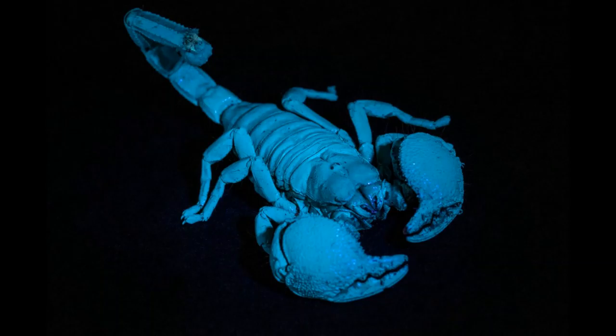Because the Emperor Scorpion often relies on its large size and strong claws for both defense and subduing prey, its venom is fairly mild, comparable to that of a bee sting. As such, it can be painful but is essentially harmless to humans, although severe allergic reactions may occur in certain individuals.